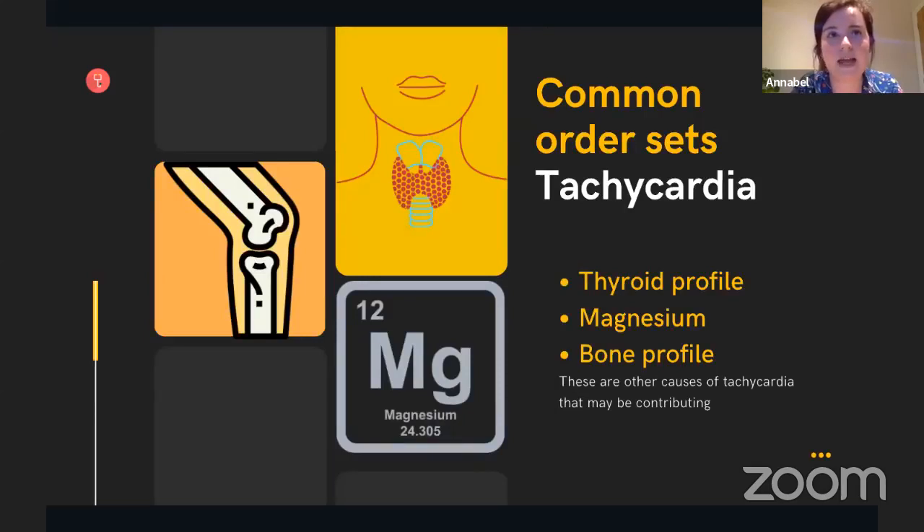The first common order set we're talking about today is tachycardia. These are some common order sets you could reasonably order with routine bloods when assessing someone presenting with tachycardia. The main three additional tests you need are a thyroid profile, magnesium, and a bone profile. The thyroid profile will include TSH — thyroid stimulating hormone — and free T4, the thyroxine hormone circulating in response to TSH. You're looking for any other causes of tachycardia contributing to their presenting complaint, and understanding a patient's phosphate and bone profile can be really helpful.